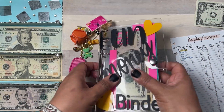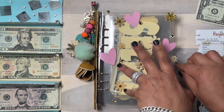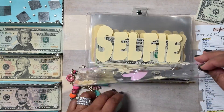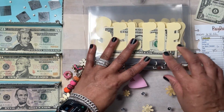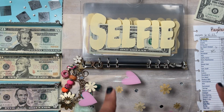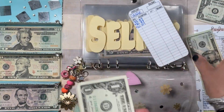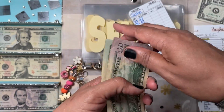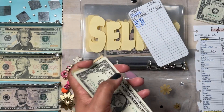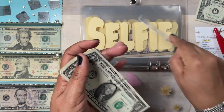Now I'm going to stuff my selfie binder, which is all my money things geared toward me — self-care, nails, hair, all kinds of stuff. Selfie is going to get a $20 bill. Counting: $50, $70, $90, $110, $120, $125, $126, $127 — we have $127 in selfie, plus $20.